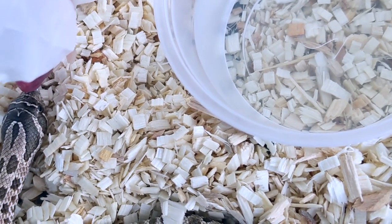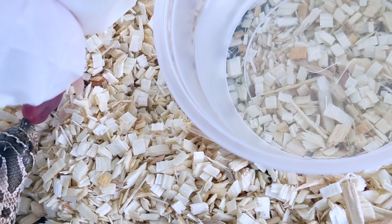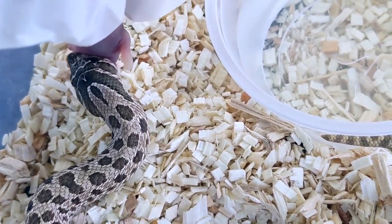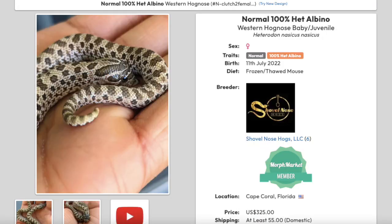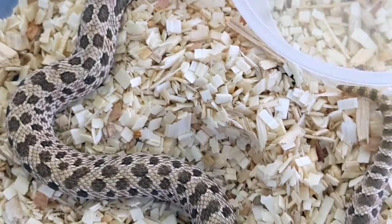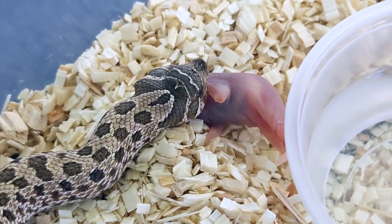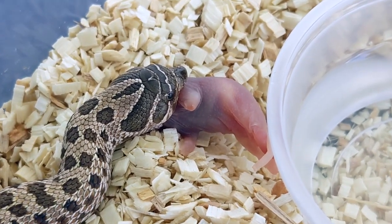Next up we have this female right here. She's a normal 100% het albino — another one that's never missed a meal for me. Really laid back snake right here. She has some nice dark brown saddles and she's also listed on Morph Market currently, so if you're interested she is available. I'm pretty curious on how those saddles will change after her next shed.